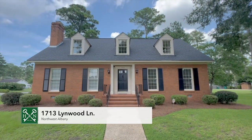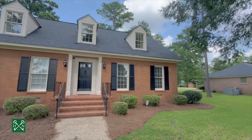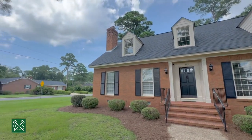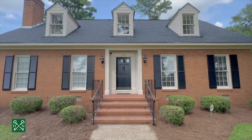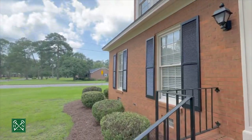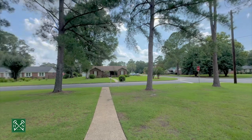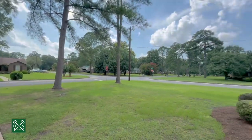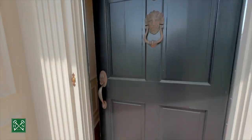I'm at 1713 Lidwood Lane in Northwest Albany. This four bedroom, three full bath home has an all brick exterior and has been well loved and maintained for many years, still owned by the original homeowner. You're here on a corner lot in Flory Merry Acres, which is a well-established neighborhood in Northwest Albany. Lots of updates throughout — let's go inside and take a look.